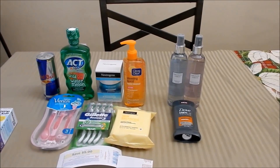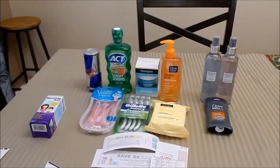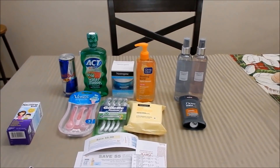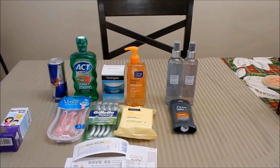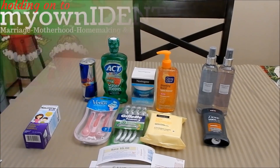That's everything I have for you today. If you have questions about anything, feel free to leave them in the comments. As always, thanks so much for watching — until next time, happy couponing!